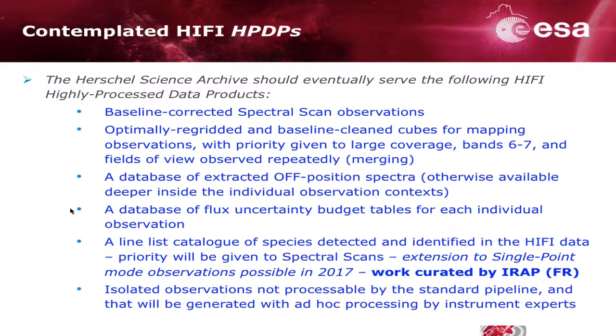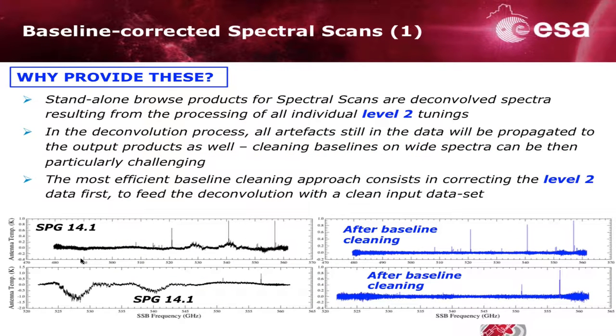We have another category of products which we believe are more ancillary, but very useful for data interpretation. They happen to be deeper in the observation context and are not going to be served by default in the standalone browse product. We decided to extract them and make them more visible to users not familiar with HiFi data. Finally, I'll say a word about catalogs, which we will be providing as special products.